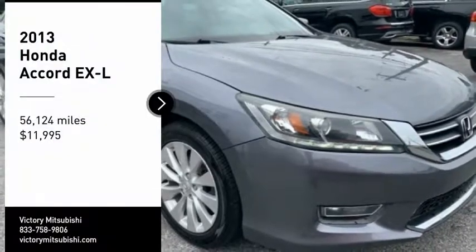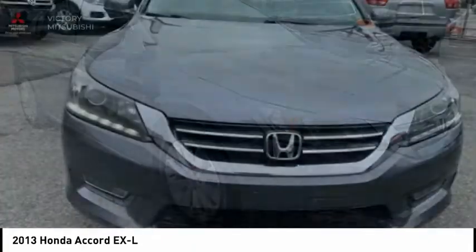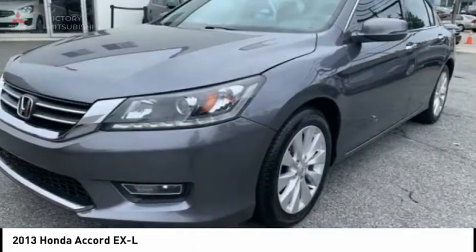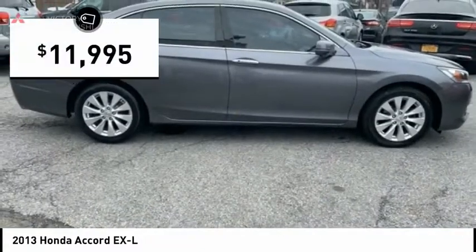We are pleased to show you the 2013 Accord — ingeniously simple, yet overflowing with luxury and technological creativity. All that and more in the Accord, and it is priced below $15,000.